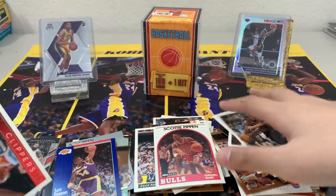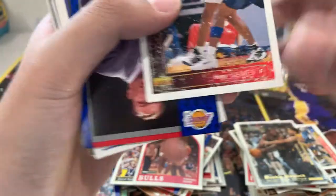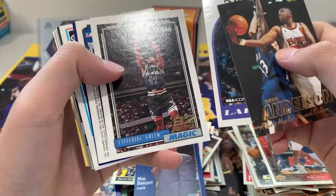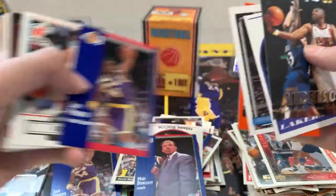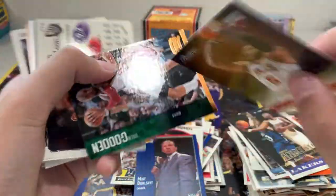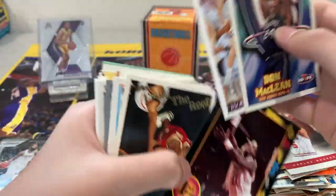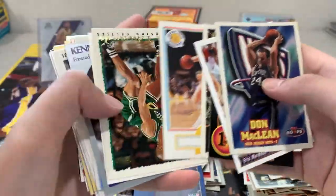This card's kinda damaged, but that's okay because I don't really know who Henry James is. Another coach card of Mike Dunleavy, 92 draft pick, Stephon Marbury, another Sam Perkins, Carlos Boozer, Andrew Goodden. From the roof insert, Chris Mullin.